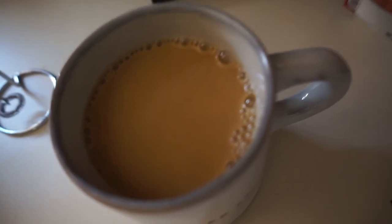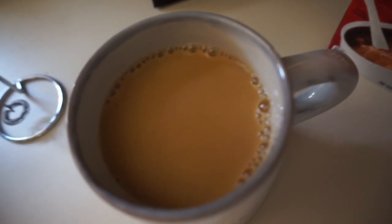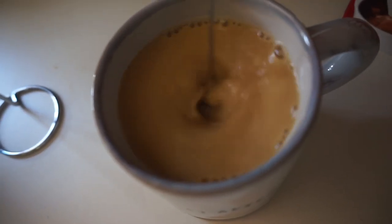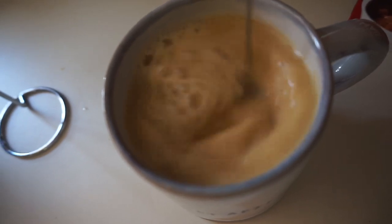I know a lot of people on Optavia will do black coffee or almond milk, but I just can't do that. So I do a little bit of half and half in my coffee and then two Truvias. The half and half will technically count as a healthy fat, but honestly I think it's worth it. I really like this mixer because it froths on top, which is really nice. And we're going to get after it.